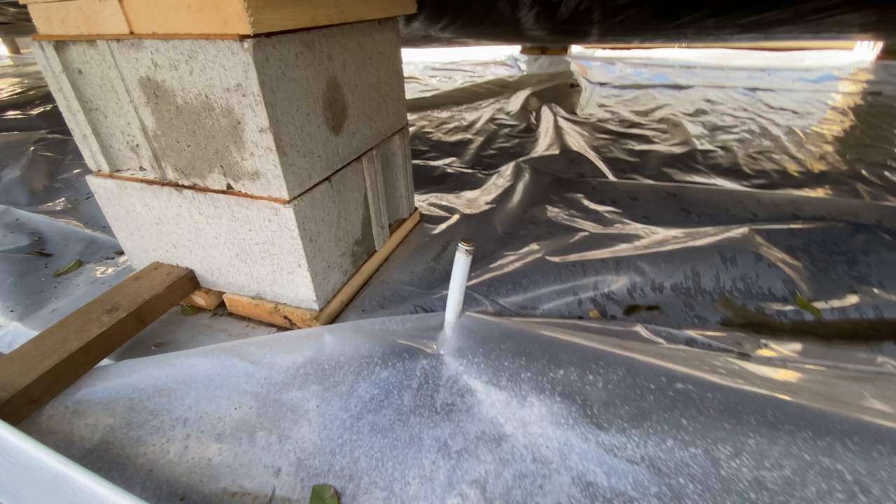Another thing that can be done as soon as the house is blocked and leveled is the sewer and water hookup. You want your water line coming out of the ground as close to where it goes into the house as possible — usually right under the hot water tank. The reason for that is if you live in a cold climate, it's just less water line exposed that you have to heat tape.